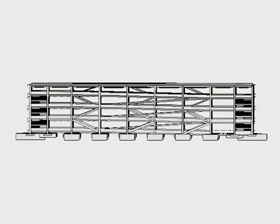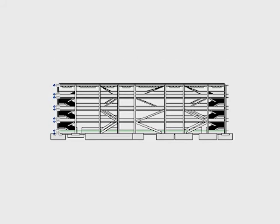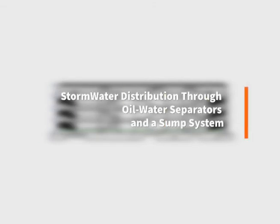The parking garage accommodates 411 total parking spots with 9 ADA-compliant stalls. The sloped roof of the garage allows for stormwater to be detained and distributed through a Very Good Engineering designed sump system.